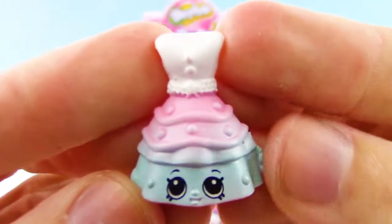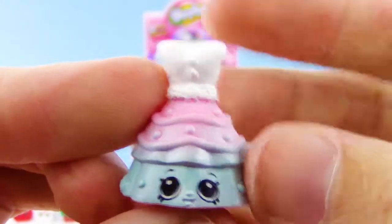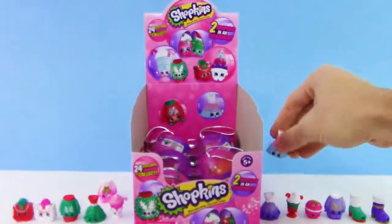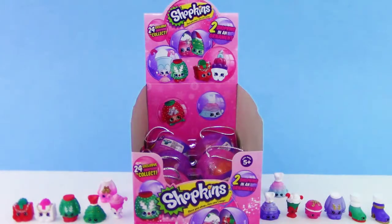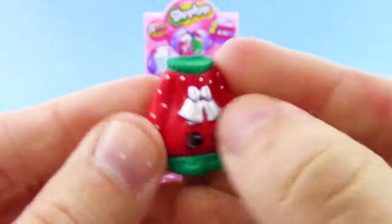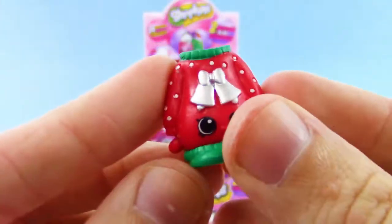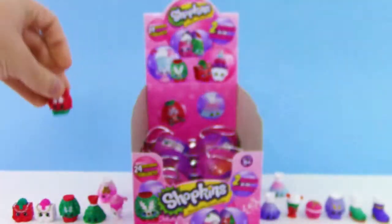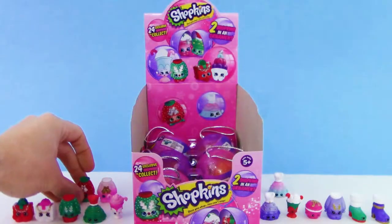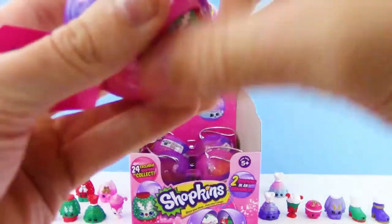We got another new one — Chrissy Carol dress but in a different color. Nice. Next up we got another Belinda sweater but this time it's green and red. So cute. Every Shopkin from this set is just so adorable, I love it.